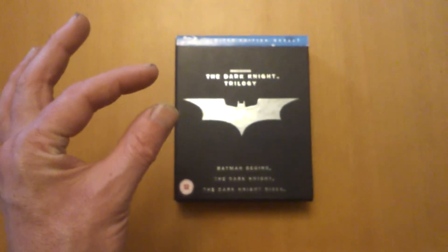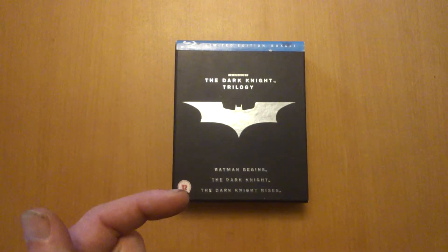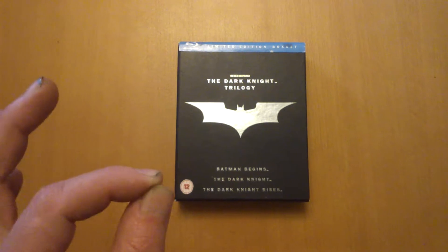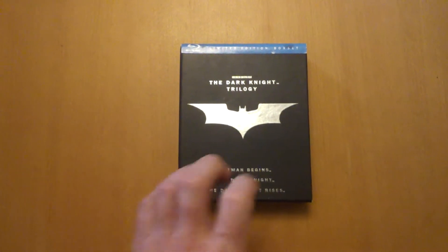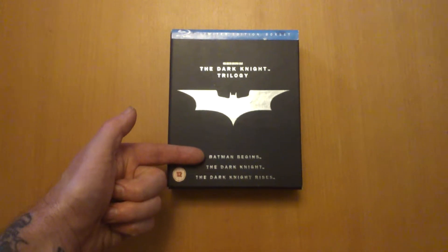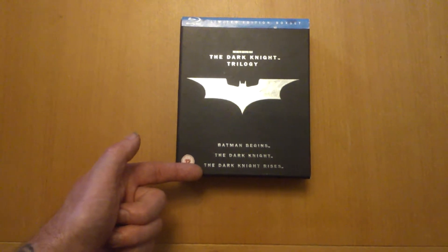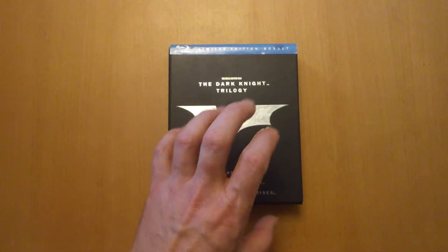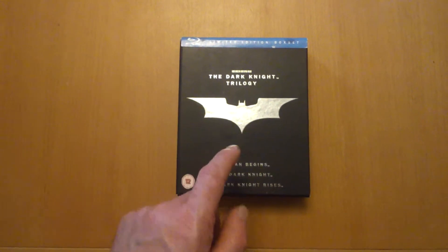Hi guys, welcome back! Today we're going to check out this limited edition Blu-ray box set from 2012 — the Dark Knight Trilogy. Nice solid box on it. This has got Batman Begins, The Dark Knight, and The Dark Knight Rises. This was a second-hand buy.